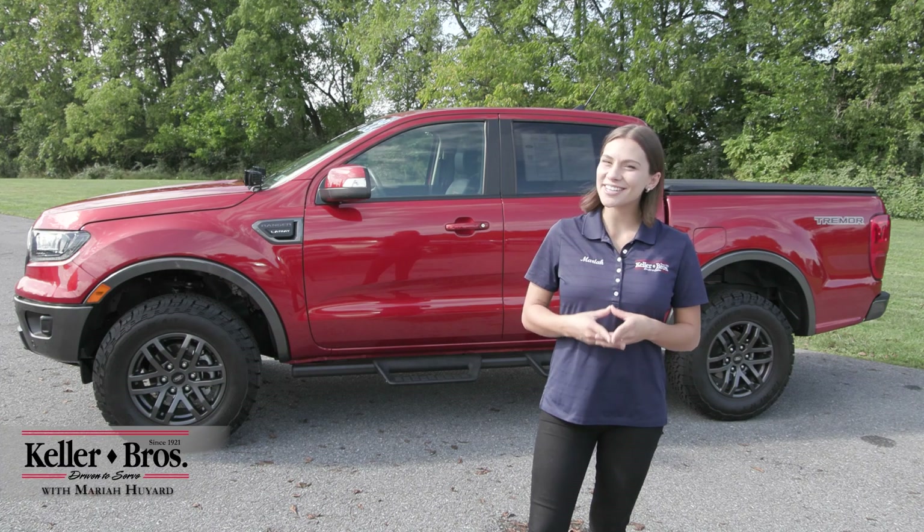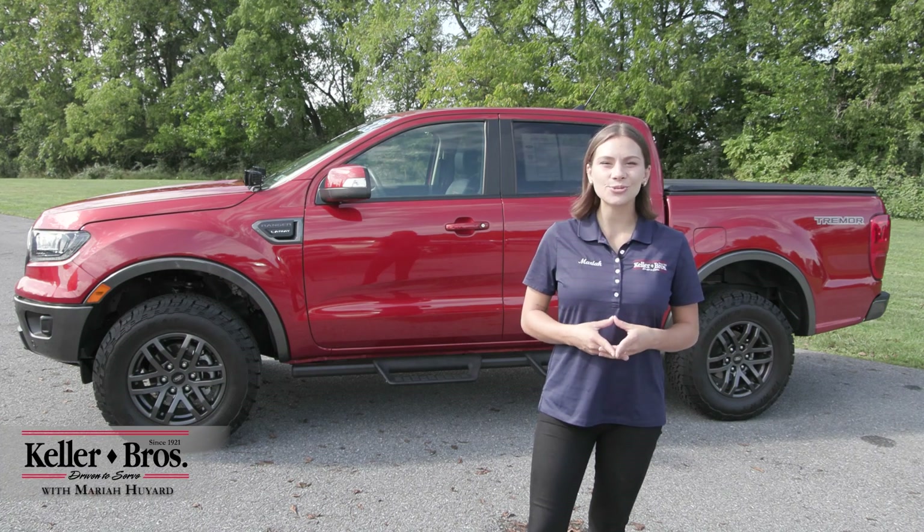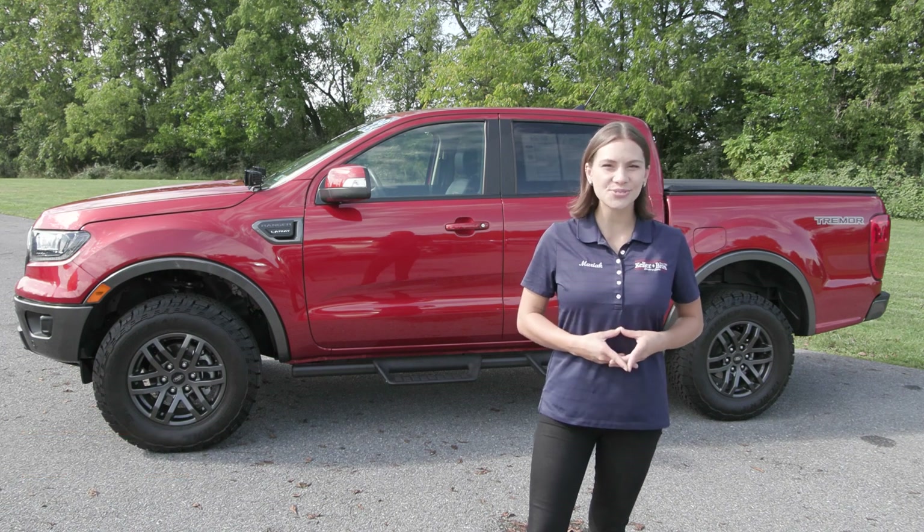Hi, Mariah here with Keller Brothers. Here today looking at this 2022 Ford Ranger, the Lariat trim.